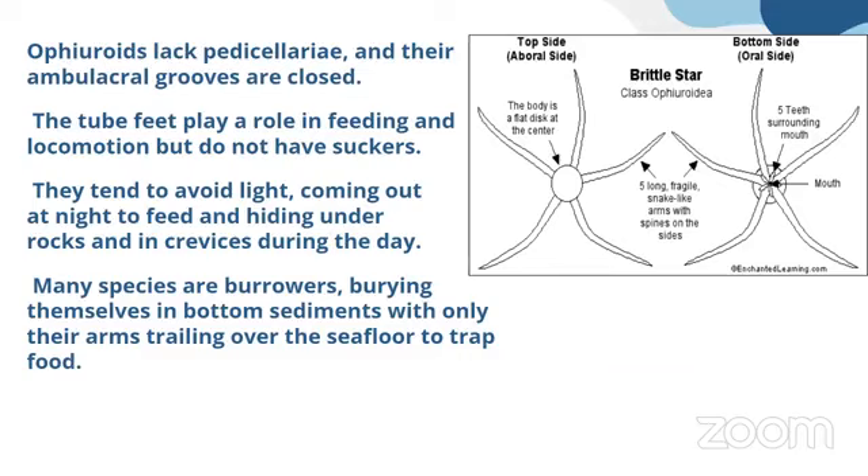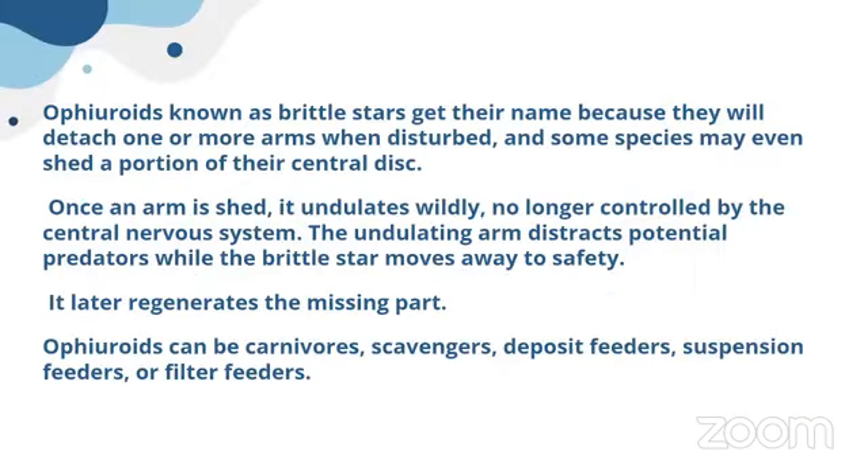They keep the other part of their body hidden inside crevices or holes or beneath sediments, extending their arms to lure prey and capture it. If something happens, they can autotomize — cut off an arm and move away. This behavior confuses the predator, which is left with the shed arm. Later, they can regenerate the lost arm.